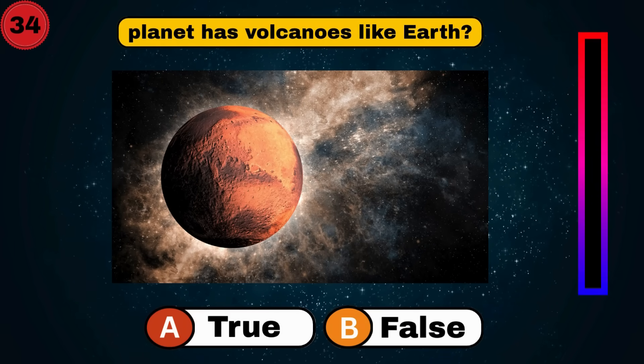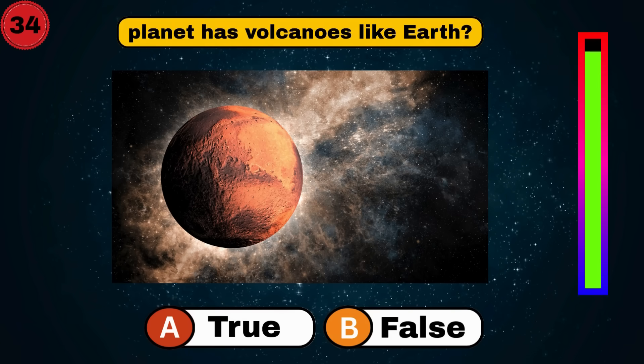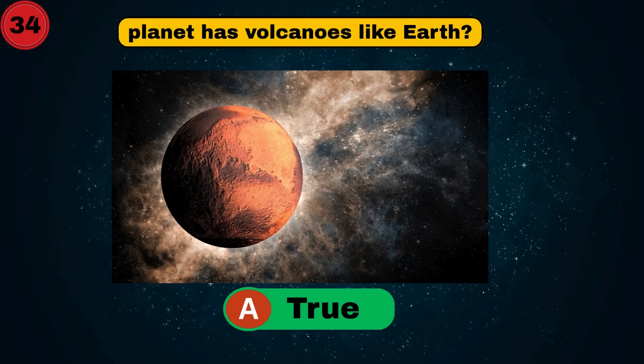Mars has volcanoes like Earth. Is it true or false? Yes, it's true. Explosive answer. Keep it up.